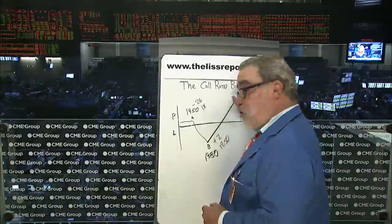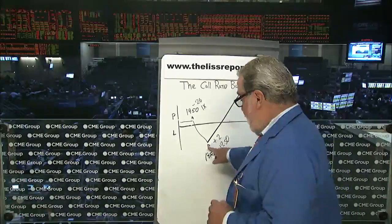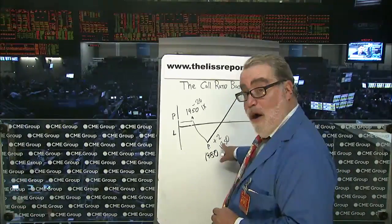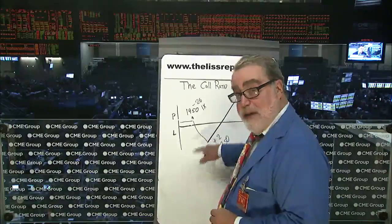If the S&P 500 closes in September expiration below 1950, I collect that $1 credit. If we move explosively higher, I have an extra call, so my profit is potentially unlimited. Actually, the worst case scenario for this trade is a move higher but a slow move higher exactly to this strike. The worst thing that can happen is the S&P finishes exactly at 1980 — those calls go out worthless and the short call is worth 30. That is your point of maximum danger.